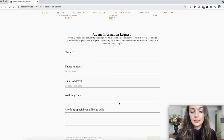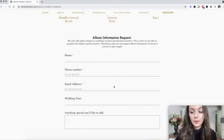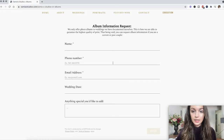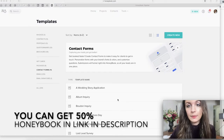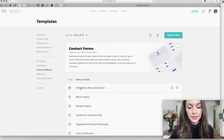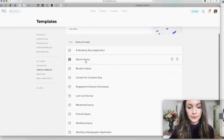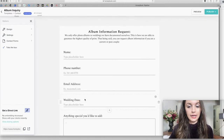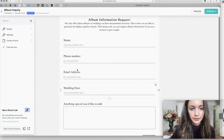This part is important — this is a contact form I made through HoneyBook, just like the other contact forms on my website, and I'm calling it the album information request. Here they can enter their information. I made the contact form in HoneyBook by going to tools, templates, contact forms, and I just made this contact form called album inquiry. Then I embedded it into the website, so it has fields for name, phone number, email, wedding date, and anything you'd like to add.